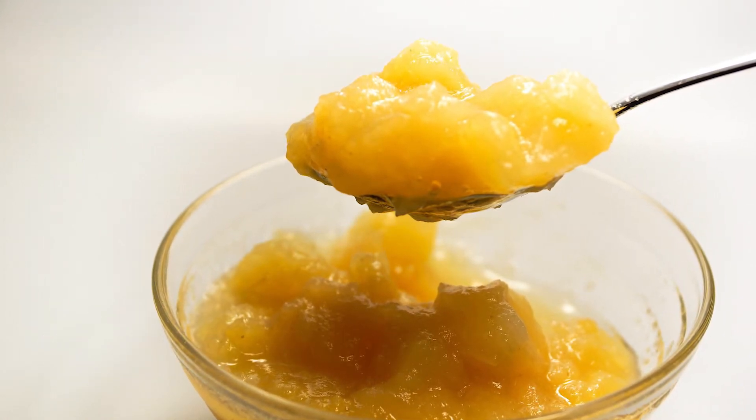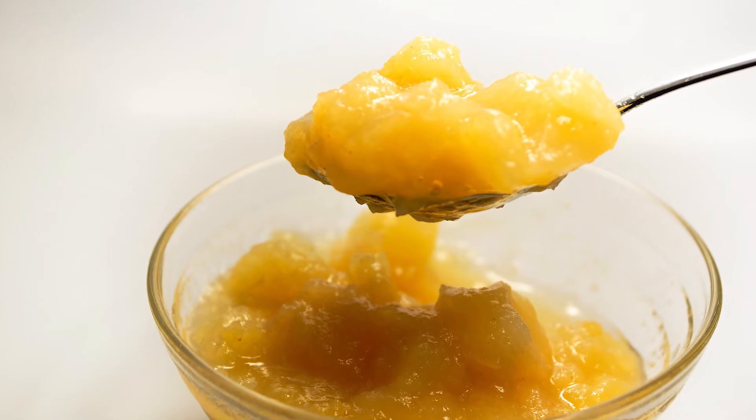Number 3: applesauce. Adding applesauce is a great way to get a little bit of sweetness in your meals. Adding that little extra sweet with a savory meal really enhances the flavors.